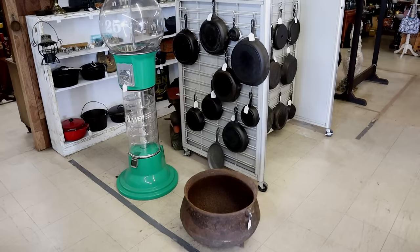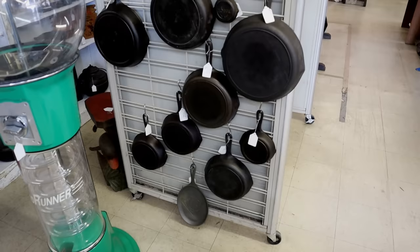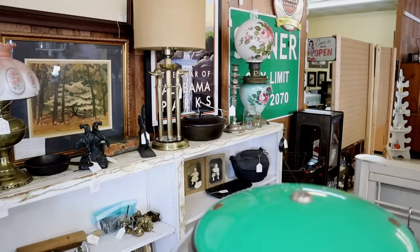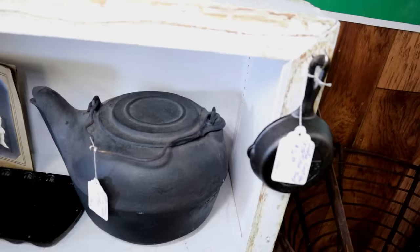There's one station right through here that has a good bit. Got a nice big cauldron, quite a bit of Lodge, some BSR. Nice little enamel pot, flat bottom pot, some Dutch ovens. We've got some smaller skillets on the top, a nice little chicken fryer, another chicken fryer, some corn stick pans. And that is a cool pot right there.